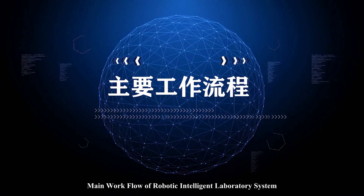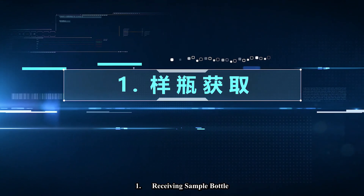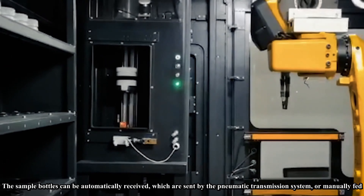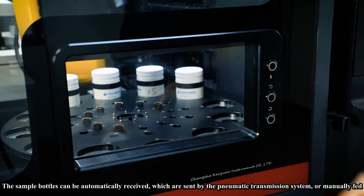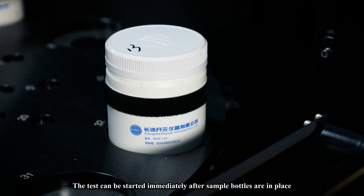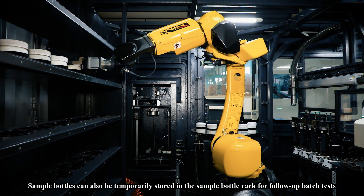Main workflow of robotic intelligent lab system. Step one: receiving sample bottle. The sample bottles can be automatically received, whether sent by the pneumatic transmission system or manually fed. The test can be started immediately after sample bottles are in place. Sample bottles can also be temporarily stored in the sample bottle rack for follow-up batch tests.